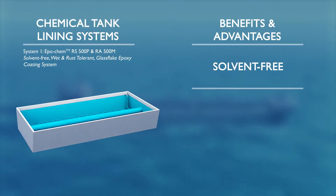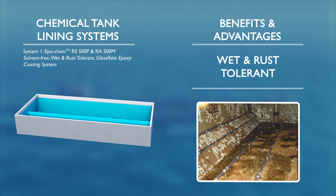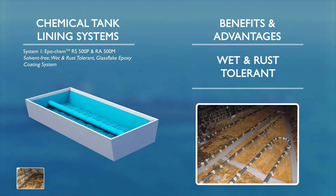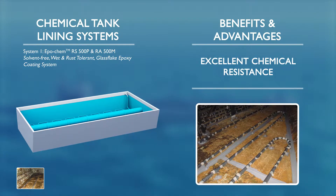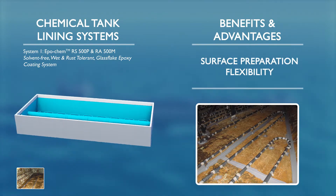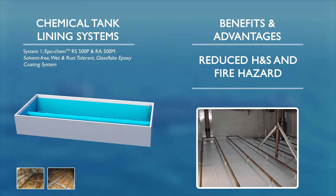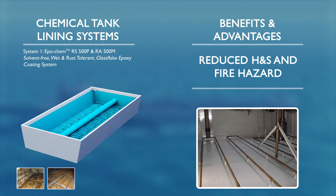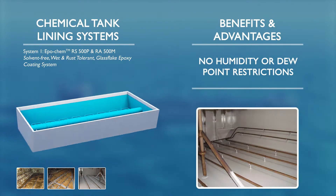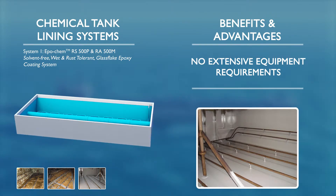Chemco offers three chemical cargo tank lining systems, specifically designed for application within chemical tankers, covering the full pH range. RS500P and RA500M provide excellent resistance to general chemicals such as crude oil, refined oil, salt water and grey water. Any surface preparation method can be utilised, consequently reducing health and safety concerns and fire hazards. The product can also be applied in any environmental condition as there are no humidity or dew point restrictions.